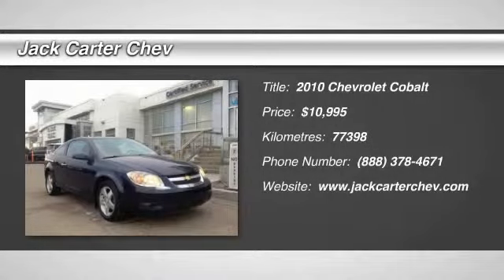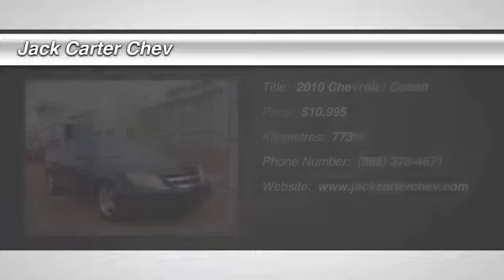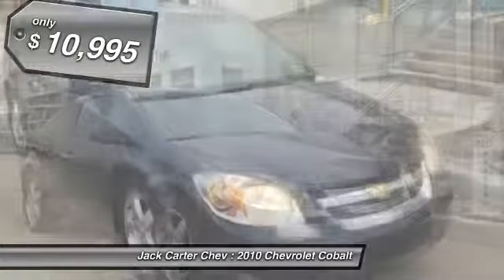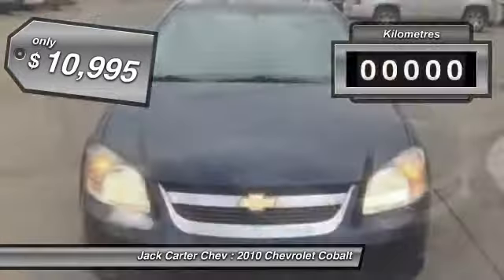The 2010 Cobalt. The Chevy Cobalt has awesome fuel economy, smooth ride, quiet cabin, and excellent performance, and is priced below $15,000.